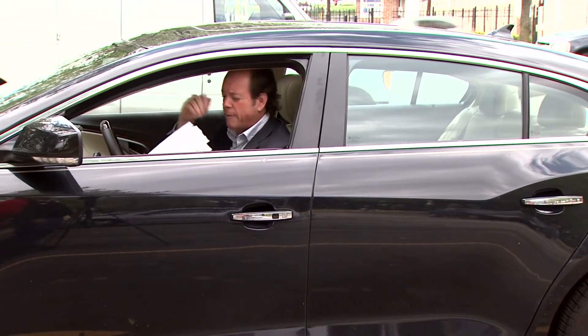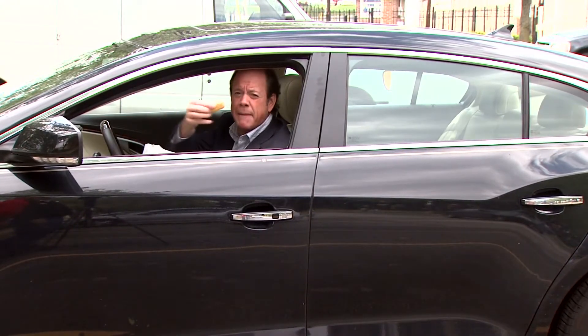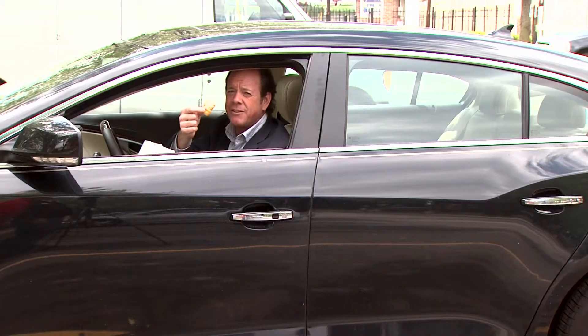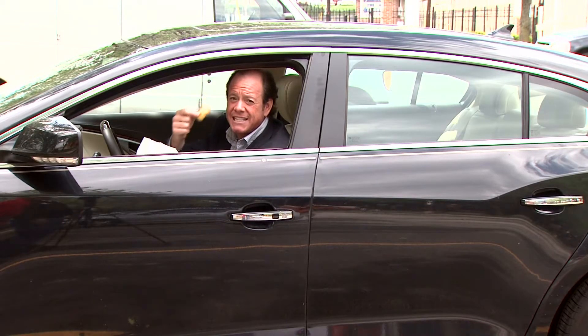If you're like most parents, you probably feed your kids one of these babies, what, two, three, maybe five times a week. I know the kids love them, and they're really easy for the kids to eat in the back of the suburban. But have you ever thought about what really goes into a chicken nugget?